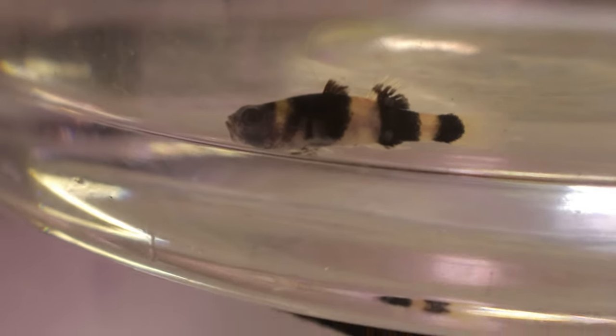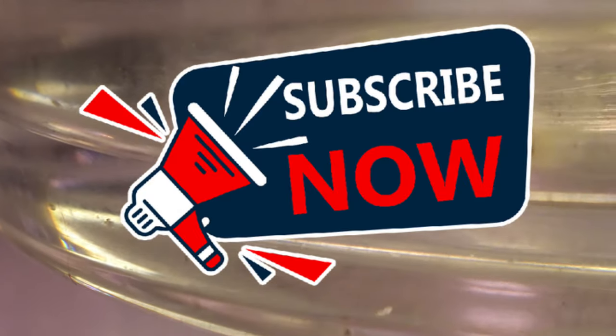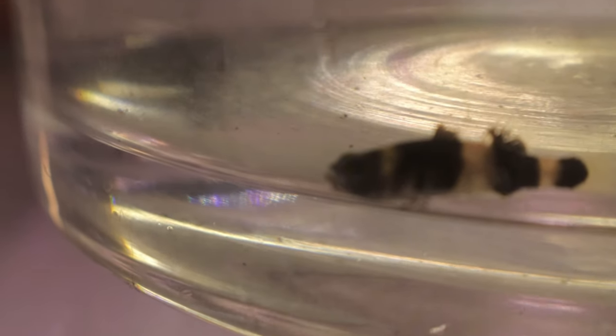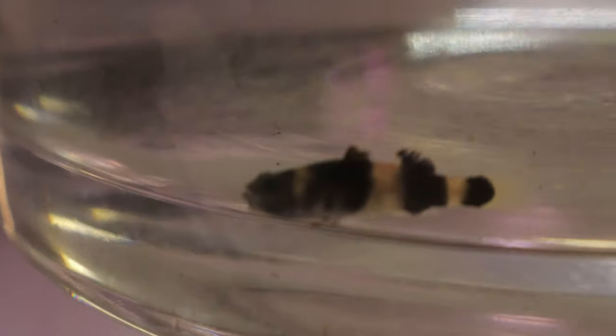Hey everyone, welcome back to Terramater Gardens. Today we're going to be talking about the bumblebee goby, which is a small, vibrant fish native to Southeast Asia, particularly in the coastal regions of Thailand, Indonesia, and Vietnam.